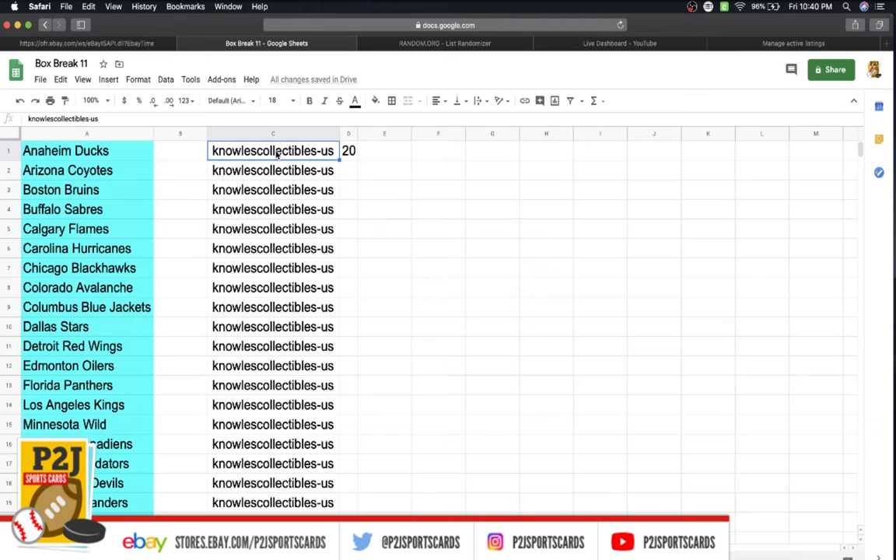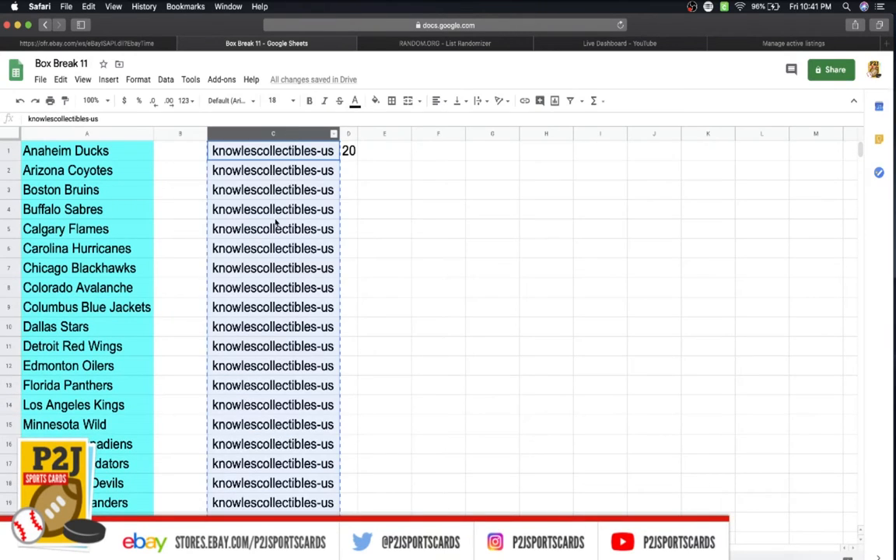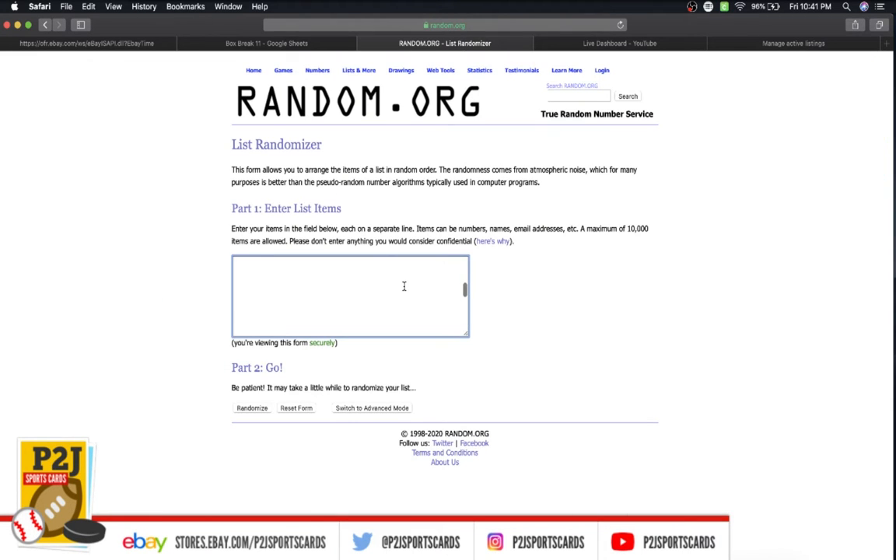In the break we have Mike with 20 spots, Mitch 2, Ken 2, DG 3, Triple B 1, Card Spot 1, 619, Ranger Medic with two spots. So we're going to randomize everyone seven times to determine your team or teams.